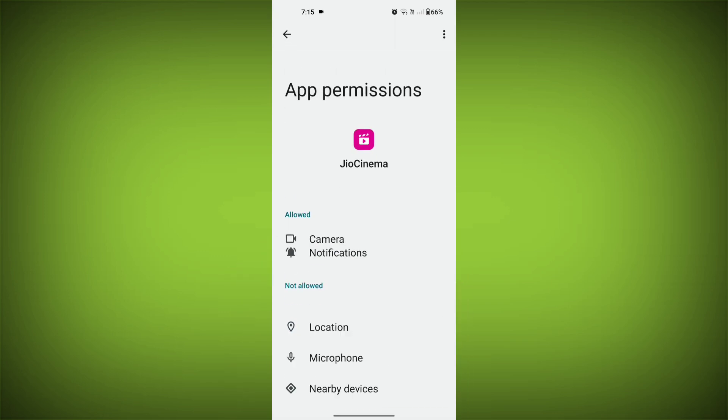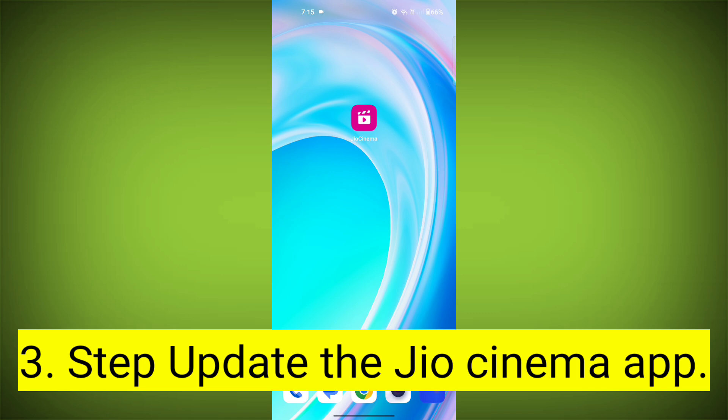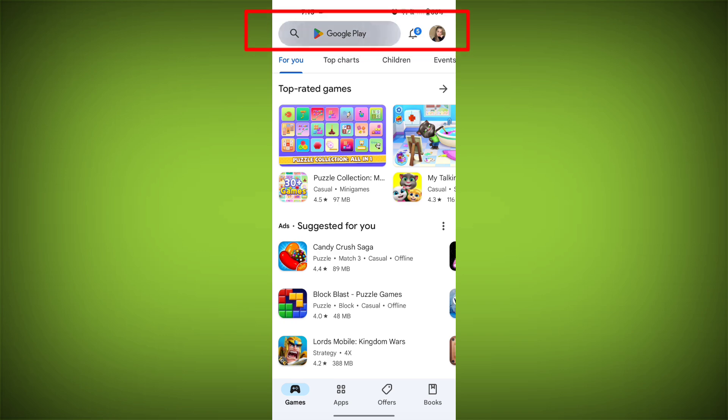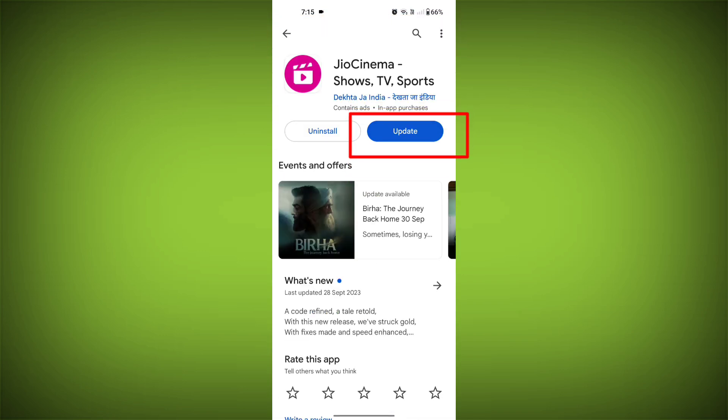Check if your problem has been solved or not. Third step: update the GeoCinema app. To do this, tap on the Play Store or App Store, search for GeoCinema, check if there is an update, and update it.